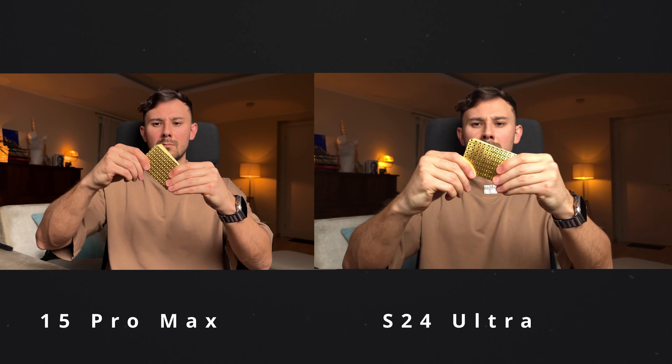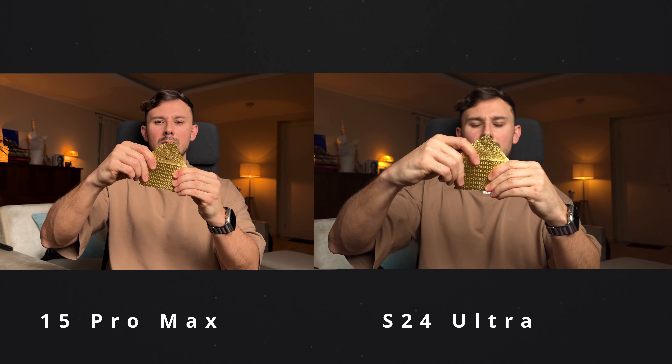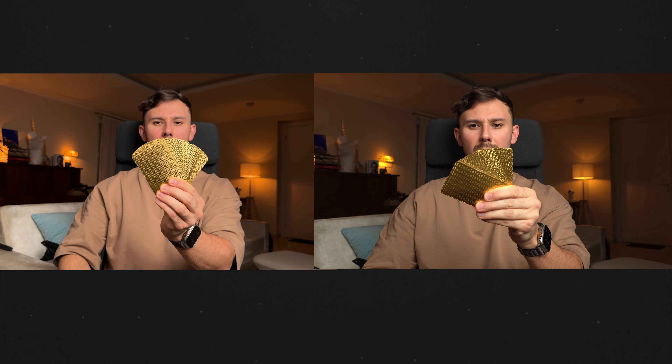Exclusive apps like Blackmagic Cam on the iPhone have no worthy Android counterpart yet. There are so many reasons to choose the iPhone 15 Pro Max over the Galaxy S24 Ultra. If you're spending over a thousand dollars on a phone, you likely look at other products from the same company in the future, and in this aspect the iPhone offers a much higher quality selection.